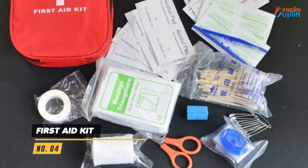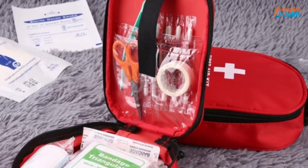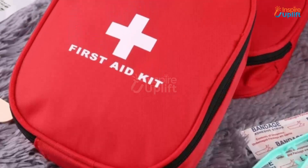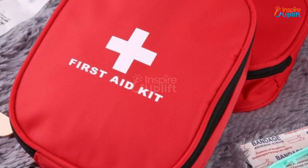At number 4 we have first aid kit. Carry it with you on trips and remain prepared for any unfortunate impending danger. The small first aid kit comes with all the basic equipment you would need to handle an emergency.